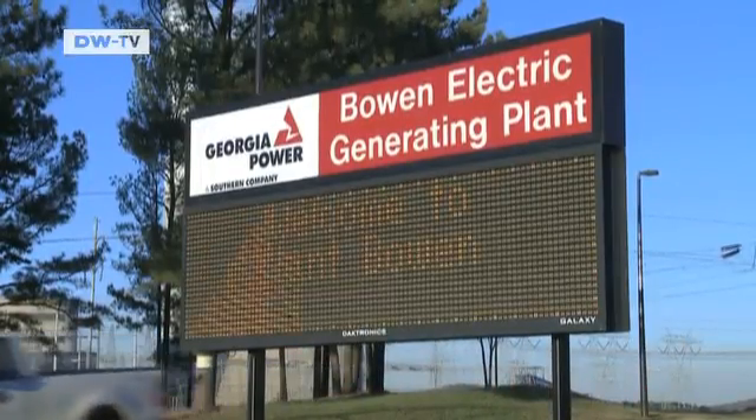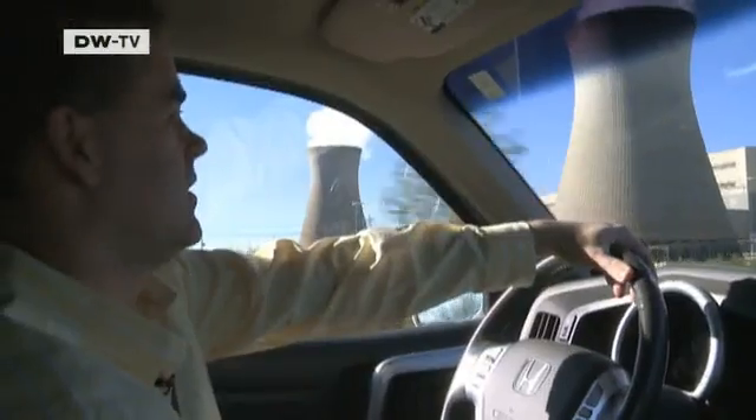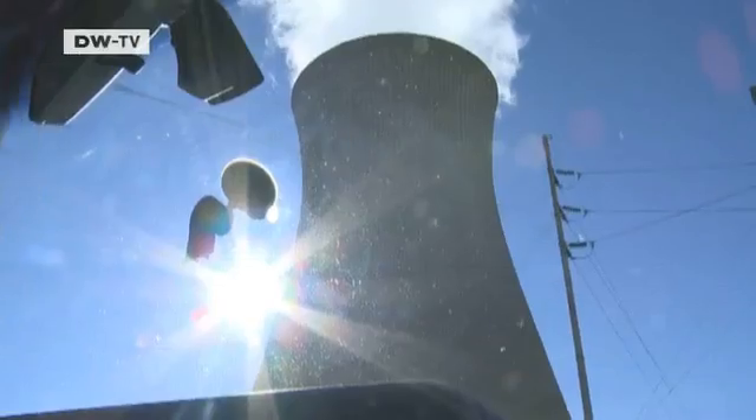Business is still booming at Georgia Power. The company owns and operates the Bowen Electric Generating Plant, a two-hour drive from Atlanta, the state capital of Georgia. Here in Georgia, about 70% of our electricity is produced from coal. Coal is a relatively inexpensive source of energy, and it's one of the reasons why our electricity rates are well below the national average. Coal has been the backbone of our system for many decades.